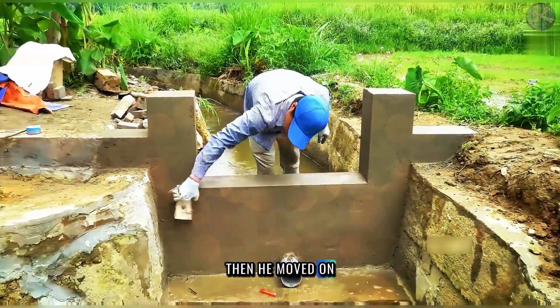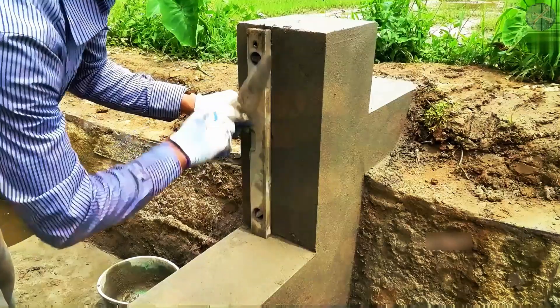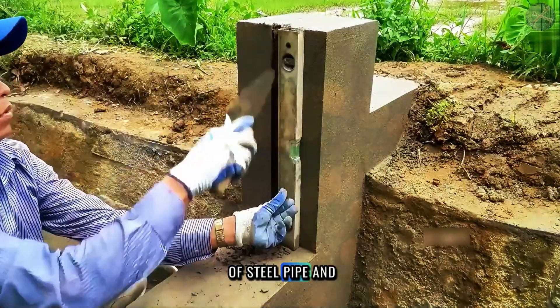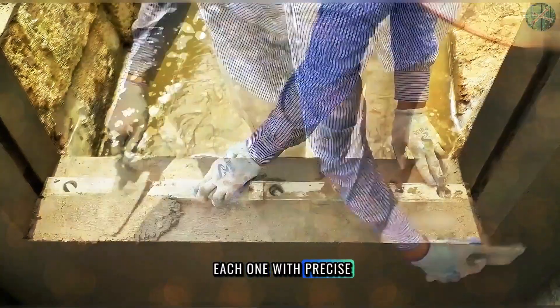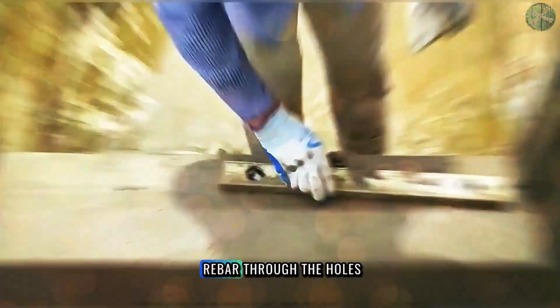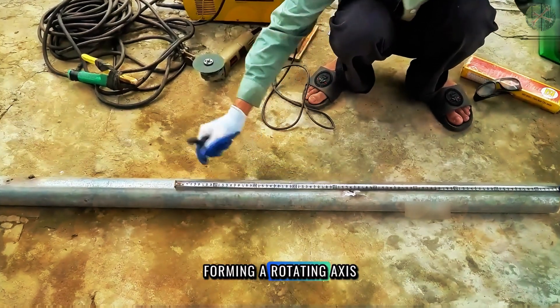He moved on to the most crucial component. He cut a section of steel pipe and sealed both ends with iron plates, drilling a hole in each one. With precise welding, he inserted a steel rebar through the holes, forming a rotating axis.